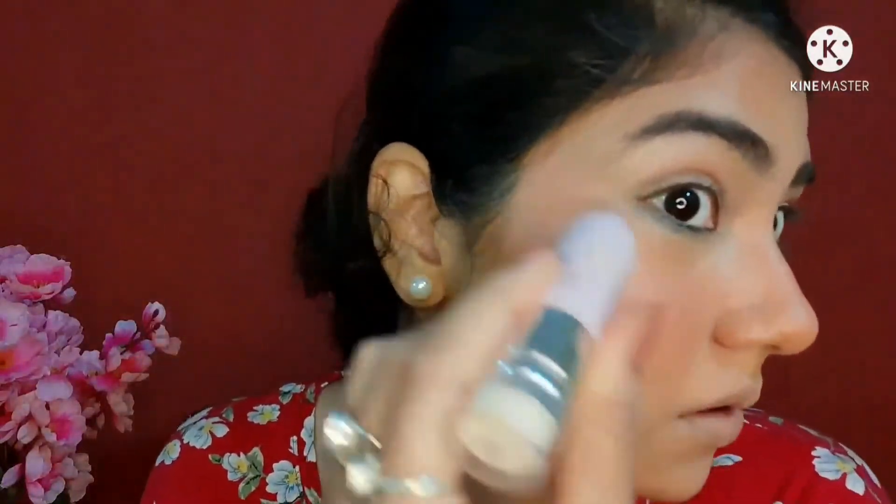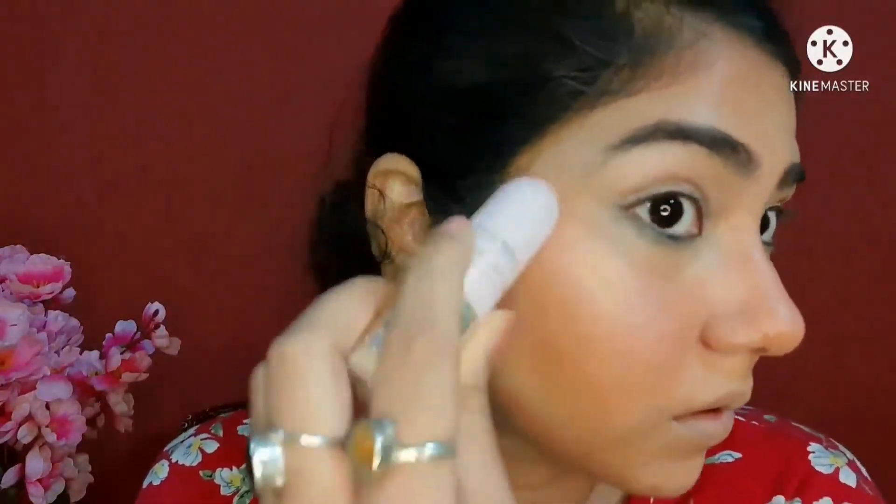Now for highlighter I'm going to take the Insta Cosmetics highlighter in the shade Rose Gold. This gives such a natural, lit-from-within glow — even if you apply it ten times, it still looks really natural. This is such a good highlighter for that no-makeup makeup look. Since this is a cream highlighter, it does not emphasize texture on your cheeks — it just looks so natural.